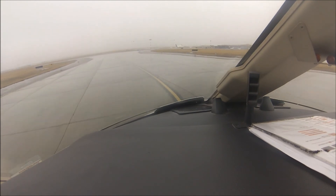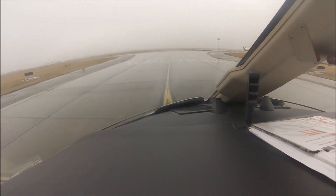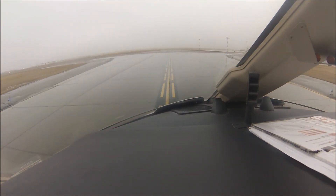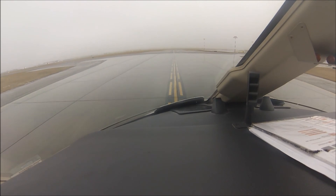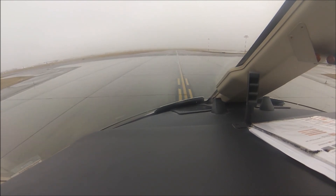Just exiting down to Taxiway Juliet. If you look over forward there, it looks like a DC-9 — I think it was the Columbus Blue Jackets. This was last year or the year prior when they were actually playing hockey, so I think the Columbus Blue Jackets team jet was getting de-iced.